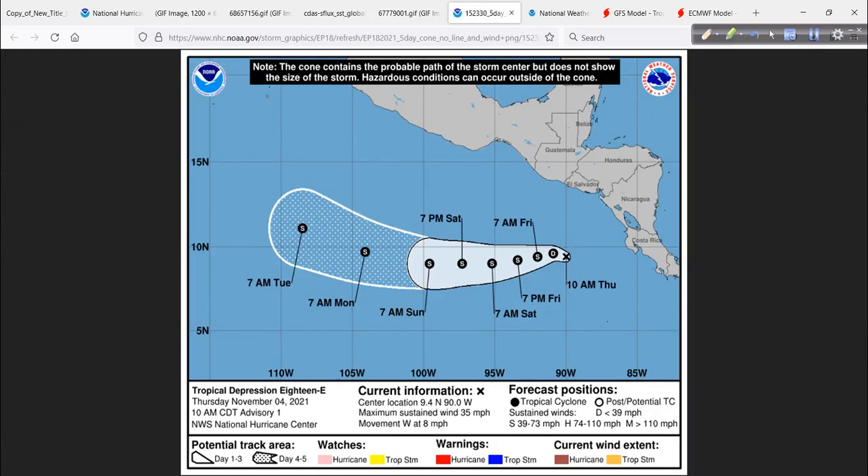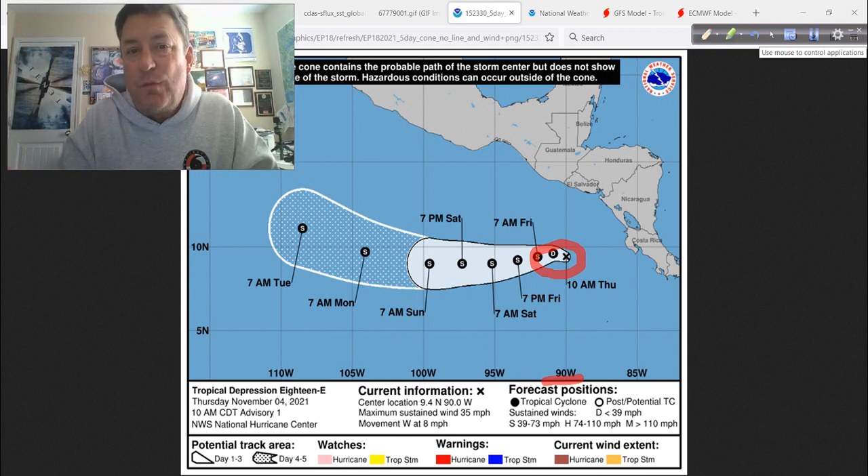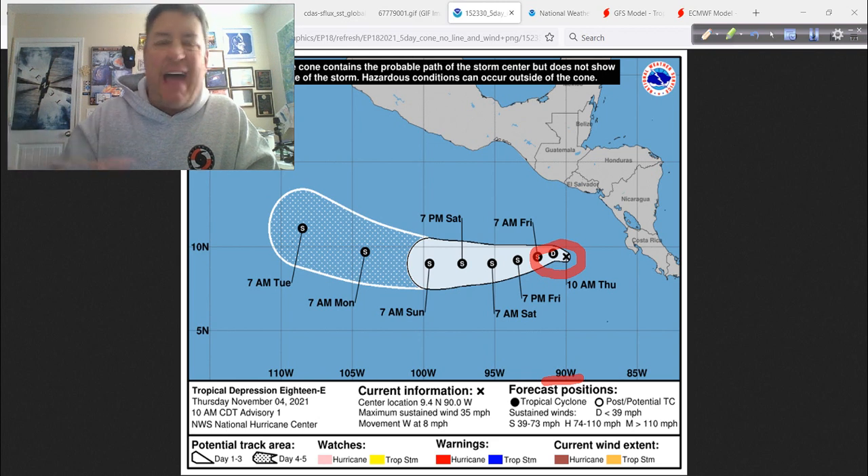Good news is no threat to Central America or southern Mexico at all, and any swells it generates are no big deal. As I pointed out yesterday, the center location is right at 90 degrees west longitude. If you know your Gulf Coast cities, what city is at 90 degrees west longitude? That would be New Orleans — 90 west, 30 north roughly. So this is the same longitude, and it just happens to be several hundred miles to the south and west of the Caribbean. It's not that far removed.